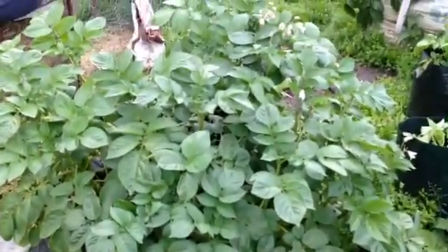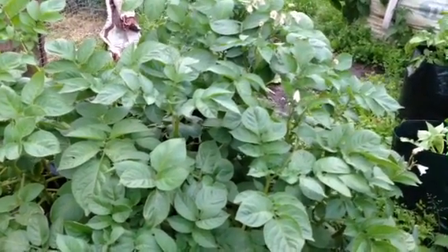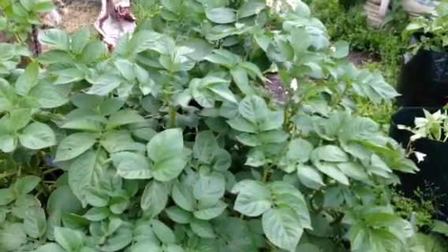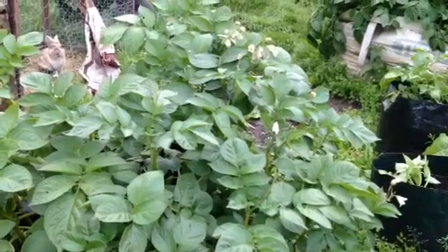Let me take you on a bit of a tour. The Desirée potatoes are doing good - we had a harvest from these yesterday. We pulled a bag up and they're not doing too badly, got a little basket full.